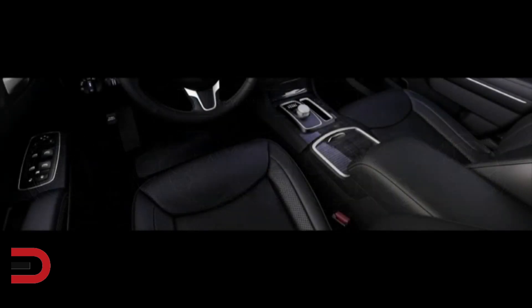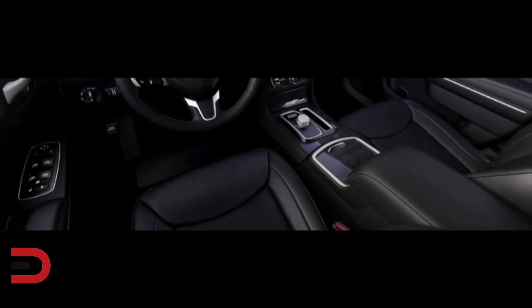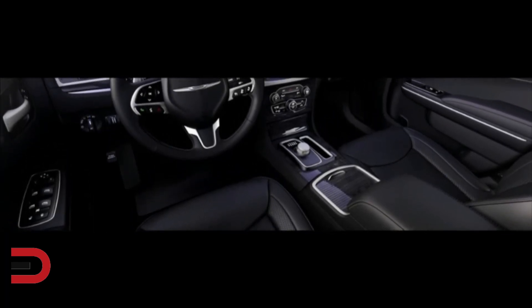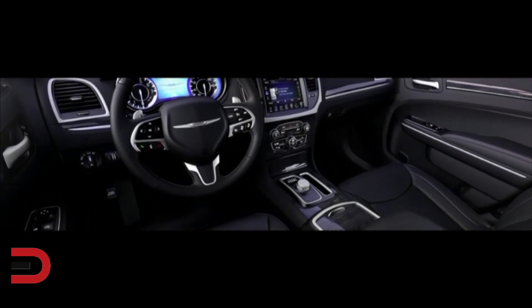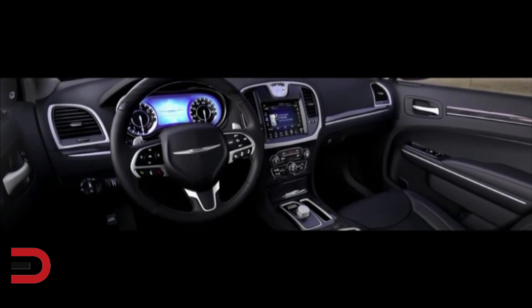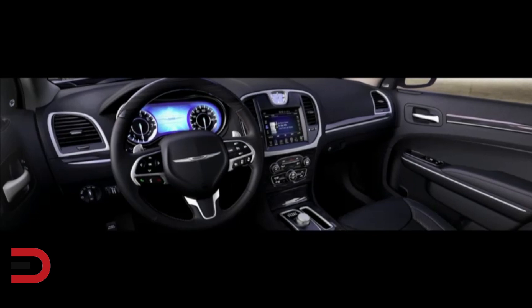Now inside the Chrysler 300's quiet, acoustically tuned cabin, our design intent remains authentically American. Passengers will be immersed in a sophisticated blend of hand-sculptured fluid shapes with authentic material choices selected to create just the right emotional impact. Thoughtful, clever features make effective use of interior space for both passenger comfort and convenient storage, while state-of-the-art technology is evident throughout.